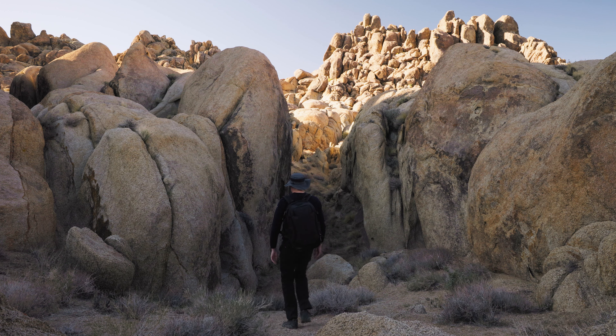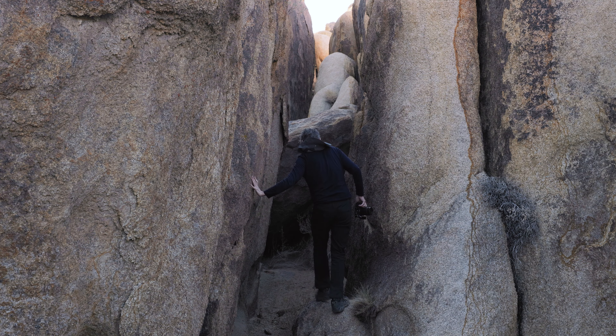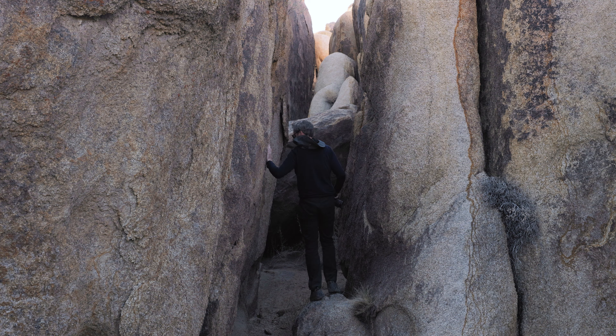In the late morning and early afternoon, the sun was directly overhead, making photography more difficult. To avoid the harsh light, I decided to hike through various canyons and gulches to find subjects illuminated by ambient, reflected light instead of harsh direct sunlight.